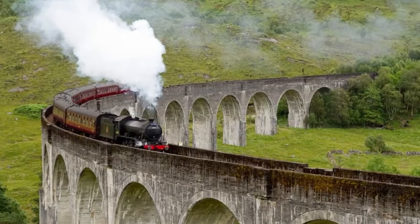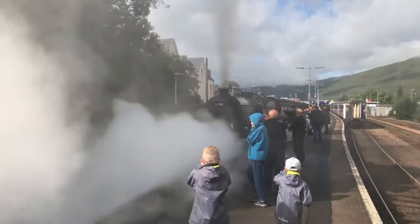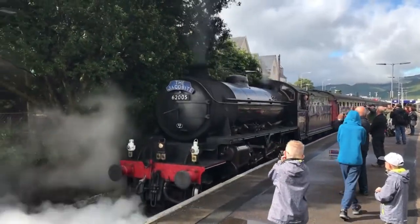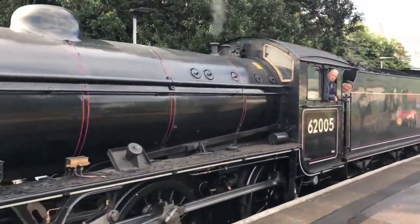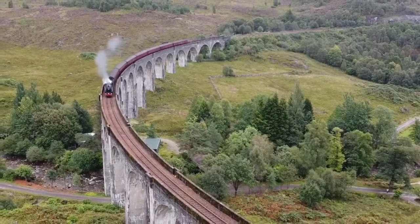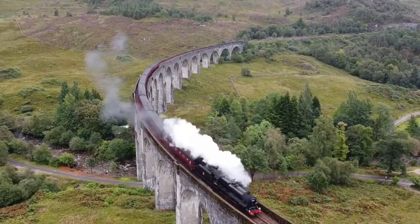Climb aboard the Jacobite Steam Train. Most famous for its role as the Hogwarts Express in the Harry Potter movies, the Jacobite chugs its way along 84 miles of railway between Fort William and Mallaig. Book a first class seat for the best open coach views as you pass Loch Morar, the deepest freshwater loch, and Loch Nevis, the deepest seawater loch. You'll also cross over the stupendous 21-arched Glenfinnan Viaduct, which was made famous as the bridge to Hogwarts in the Harry Potter films.